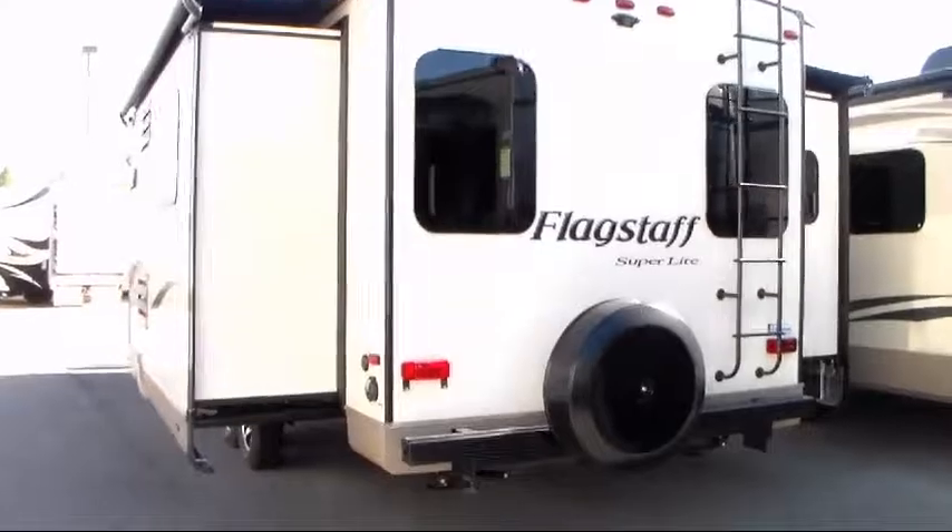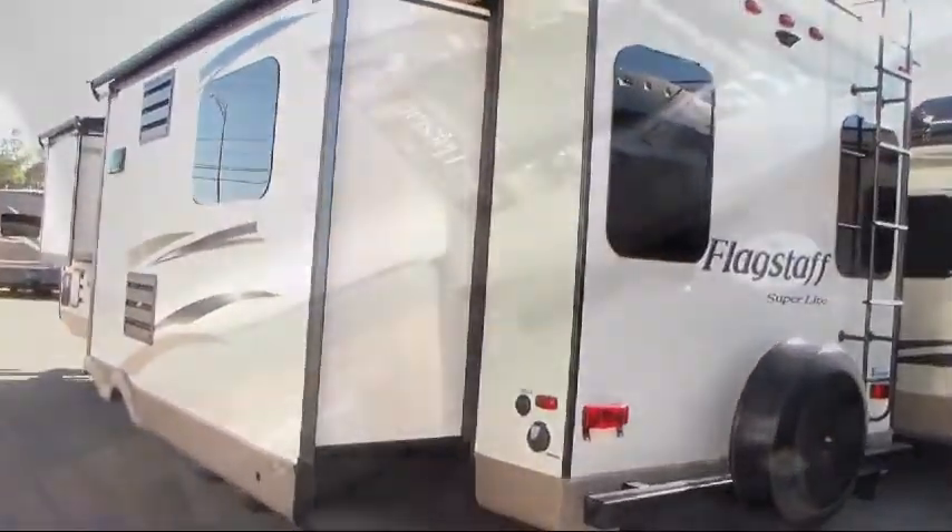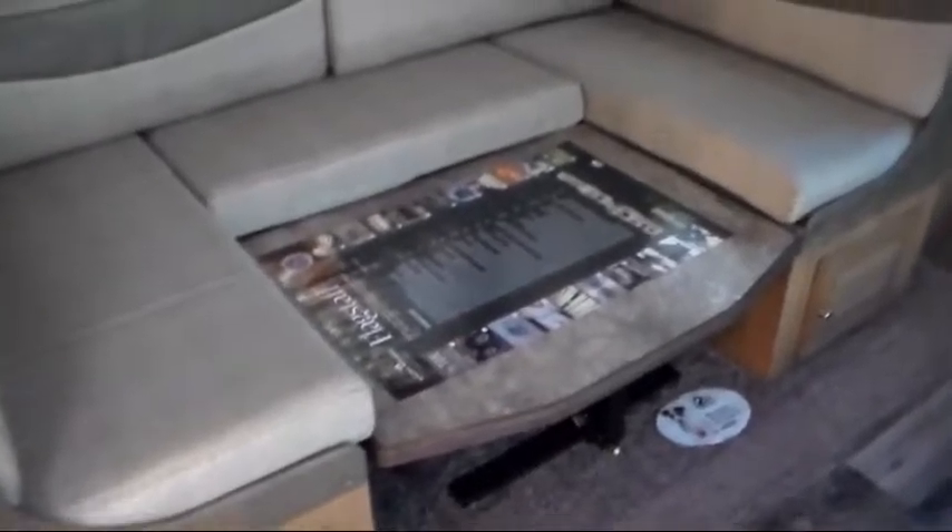Cable TV hookup, overhead kitchen storage, outside storage, two entrances, and a garage area with a removable table.